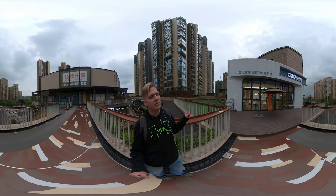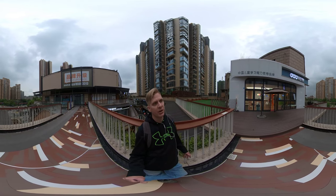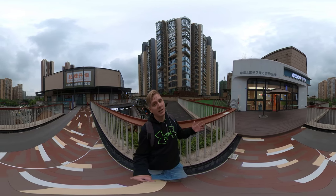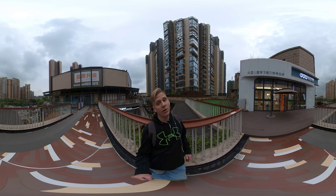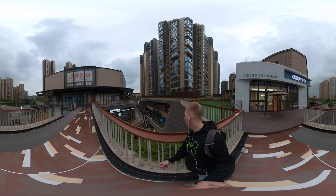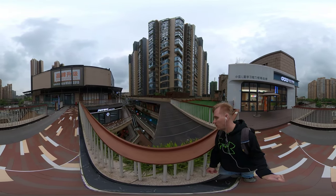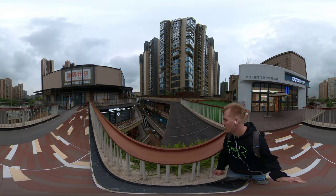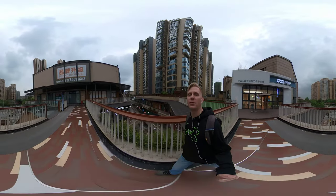Over here you can see just how close the housing comes to the commercial area — it goes up another 20 stories from here and we're already on the third floor. Over here you can just see the inside terrace level that I was describing before — it's pretty interesting to see. We'll just wander around a little bit more and I'll take it down a few floors.